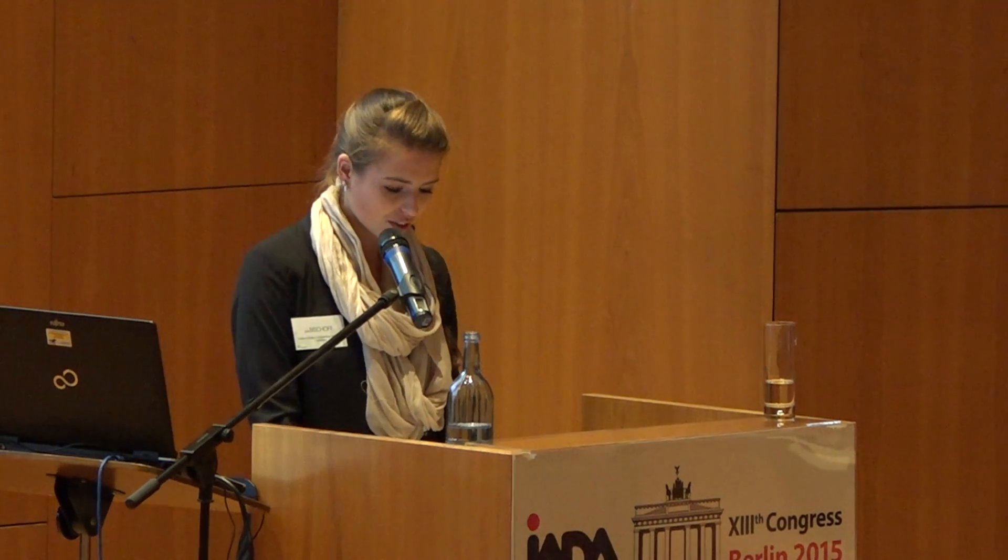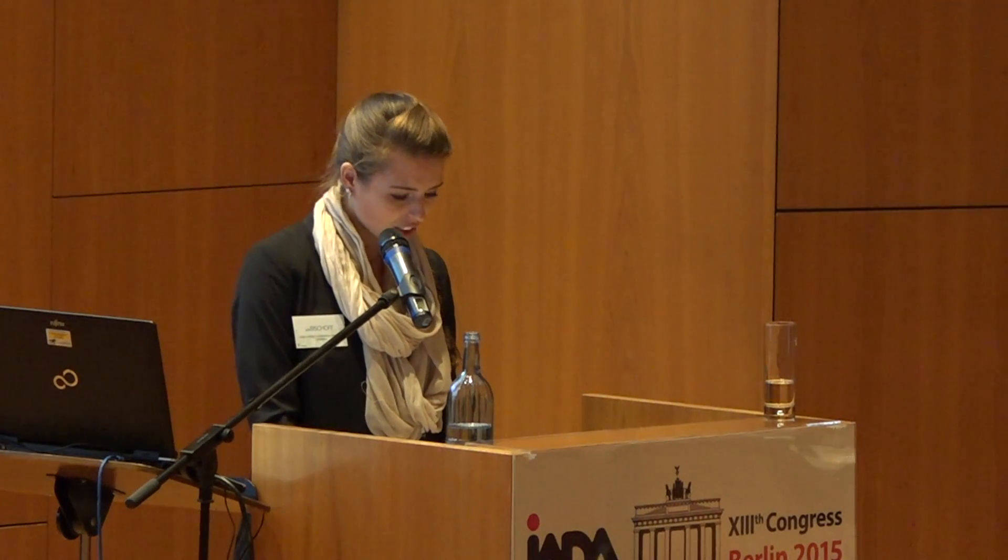Together, our aim was to decode some of the fabrication secrets of Chinese wallpaper. My research was thus a part of the C2RMF's two-year project that focuses on the identification and recognition of Chinese papers in French public collections.